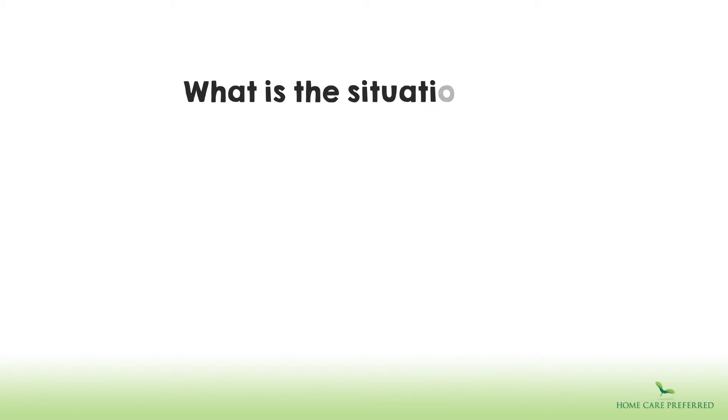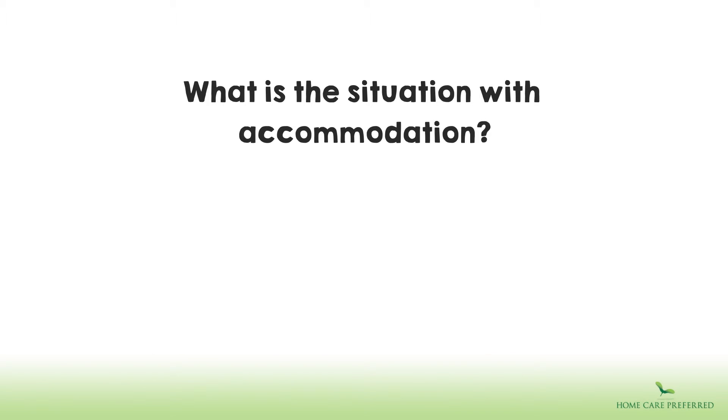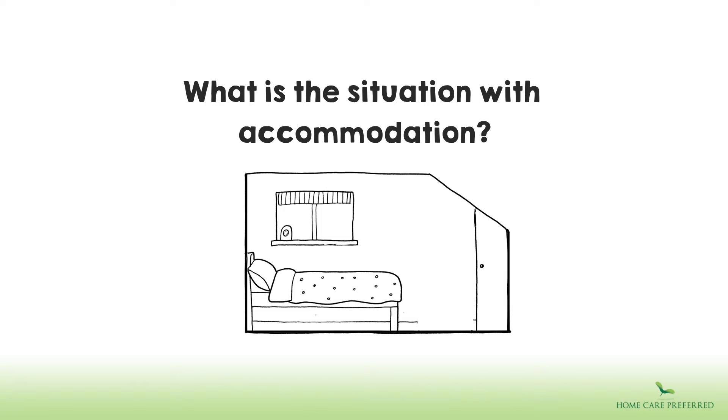What is the situation with accommodation? As a minimum, our carers have a single bedroom with space for personal belongings. Often, the carer has their own television and internet connection.